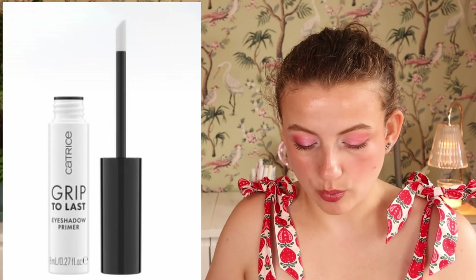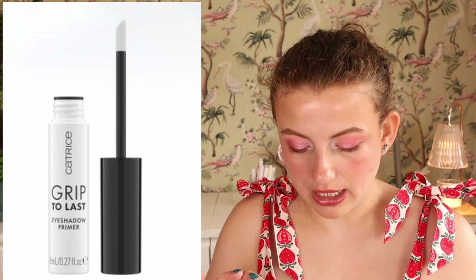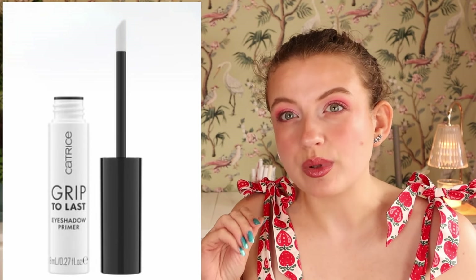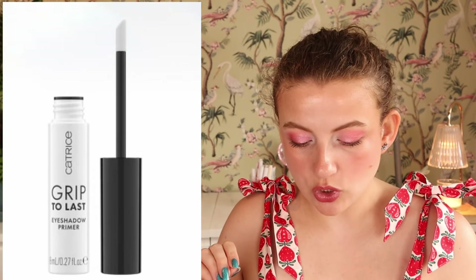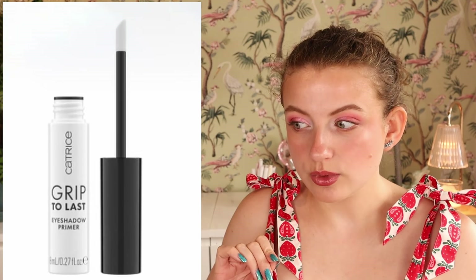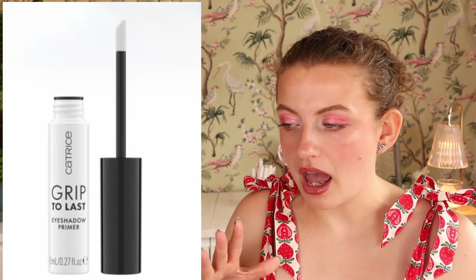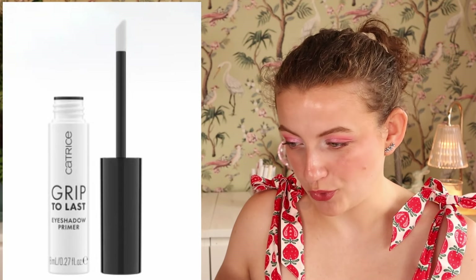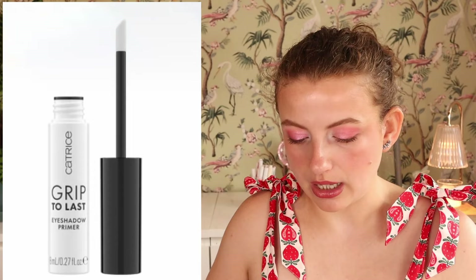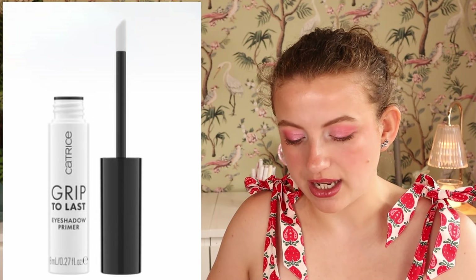We also have the Grip the Last Eyeshadow Primer, which seems to be a jelly, grippy eyeshadow primer — see-through with no pigment. I don't really have much hope for these types of products — I've never tried one — but now that Catrice has one, I'm going to try it just to see. It could also work as a glitter primer. I was kind of hoping it would be more of a traditional eyeshadow primer.